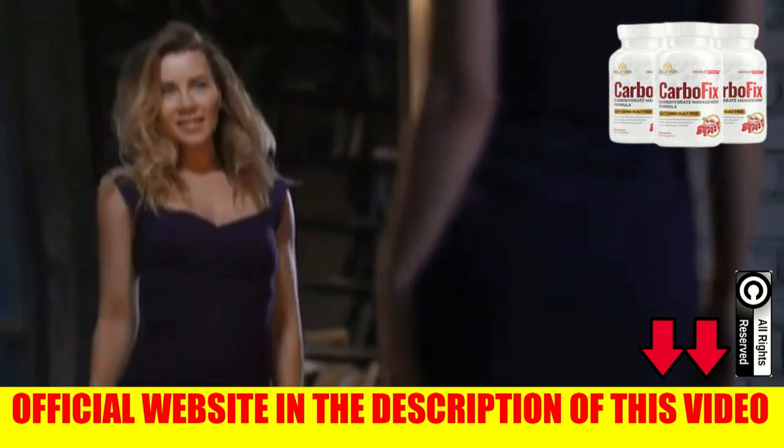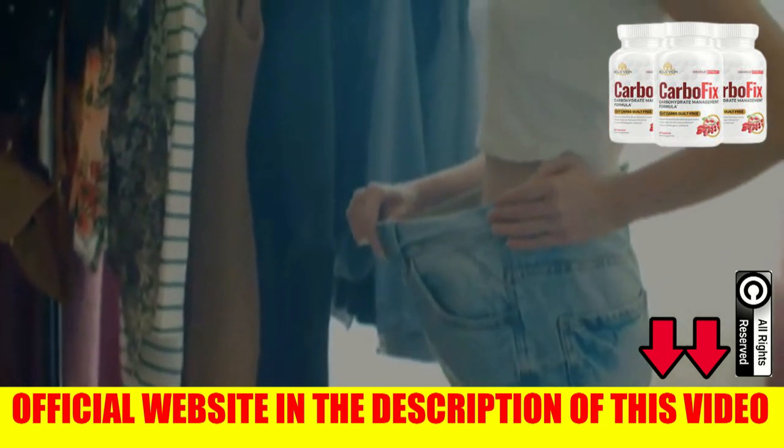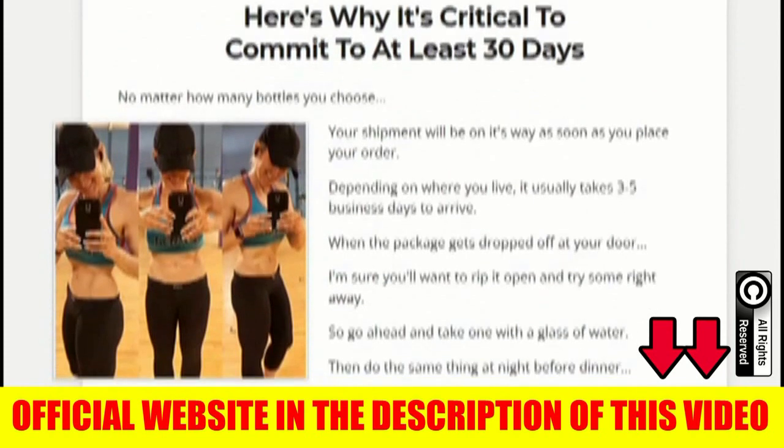In fact, thousands of people are having great results and if you take it the right way, you can too. Making the correct use of CarboFix you can have results already in the first month of use, but the specialists recommend you to use it for at least 3 months.